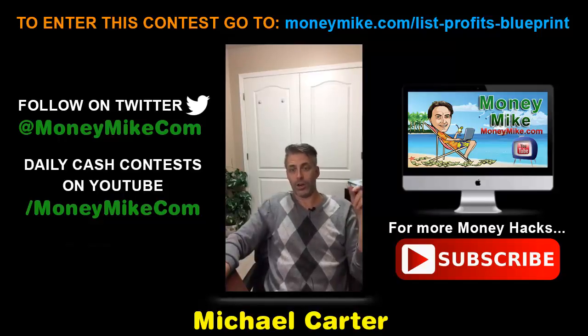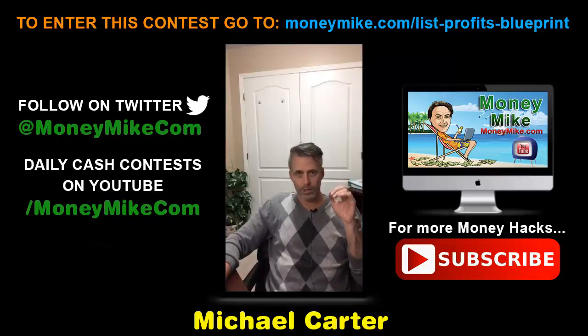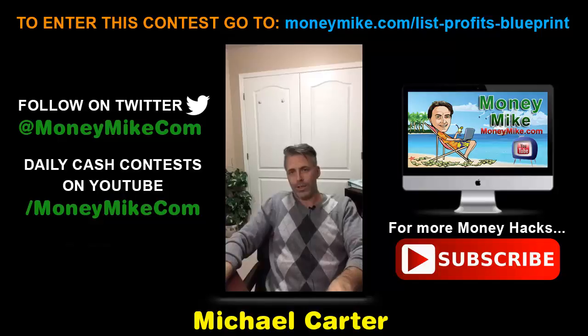You achieve this by scaring away non-targeted people — you don't want them clicking on your ads. Be very clear and concise in your ad about the offer. Controversially, you also want to reveal the price, which scares away freebie seekers who were never going to consider buying a product anyway, and that gets rid of those people.